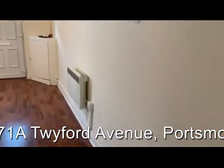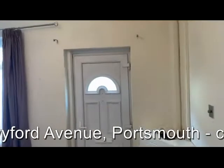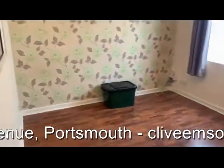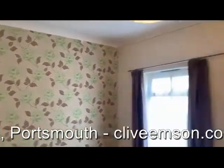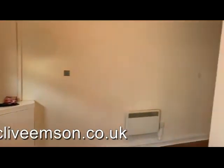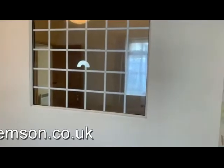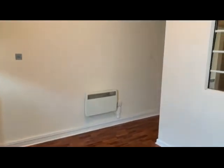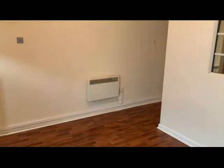So there we are — this is ideally suited to an income-producing letting portfolio or perhaps for owner occupation, situated close by to the Continental Ferry Port at Portsmouth, which presumably will provide good opportunity in terms of potential tenants. So don't miss out on the opportunity to bid for this one in Twyford Avenue in Portsmouth, when it becomes available in the next Clive Empson online land and property auction.